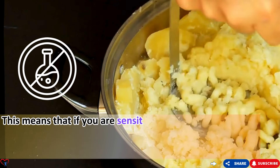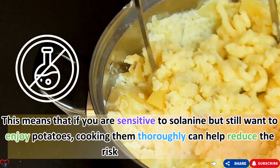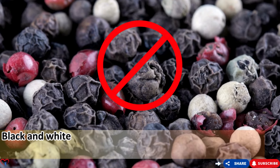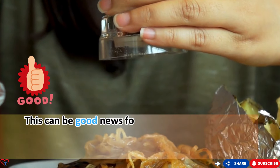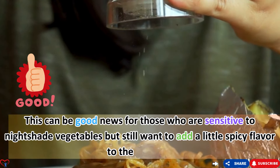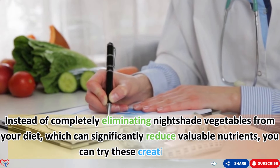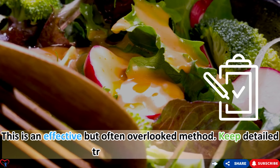If you are sensitive to solanine but still want to enjoy potatoes, cooking them thoroughly can help reduce the risk of a reaction. Interestingly, not all peppers belong to the nightshade family — black and white peppers are seeds of the pepper plant, not members of the nightshade family. This is good news for those sensitive to nightshade vegetables who still want to add spicy flavor to their dishes. Instead of completely eliminating nightshade vegetables, try keeping a detailed food and symptom diary for two to three weeks.